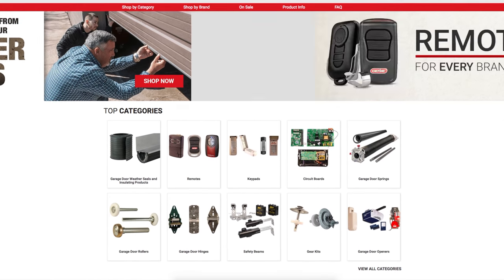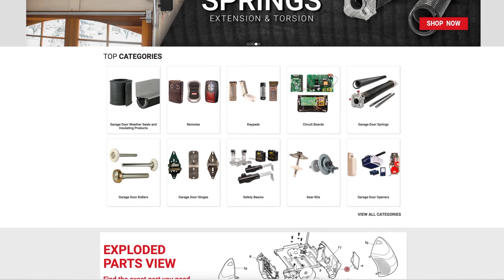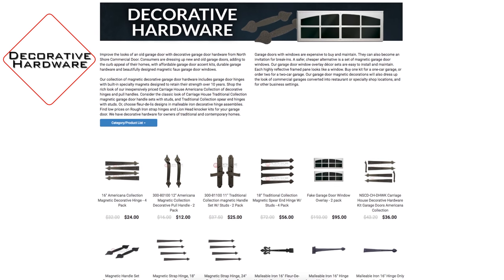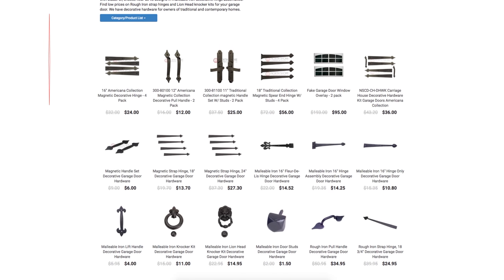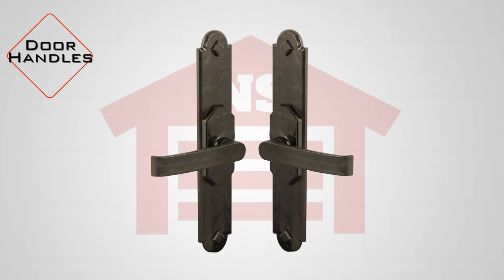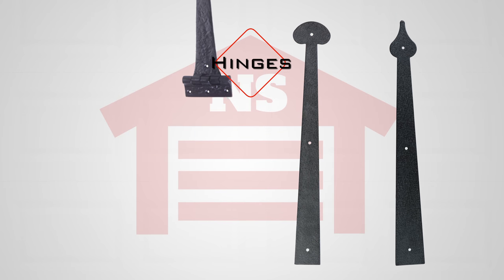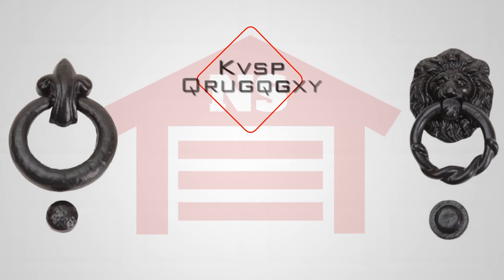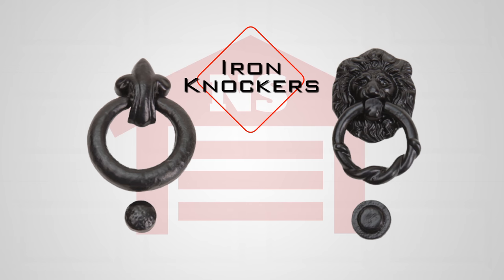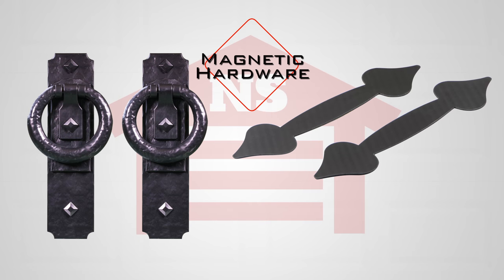At NorthshoreCommercialDoor.com we offer thousands of products for your access needs and also care about your style. That's why we offer a large variety of decorative hardware for your garage door and entry doors. We carry a selection of high quality decorative handles, hinges, iron knockers, and even magnetic hardware for an easy install that adds a great look.